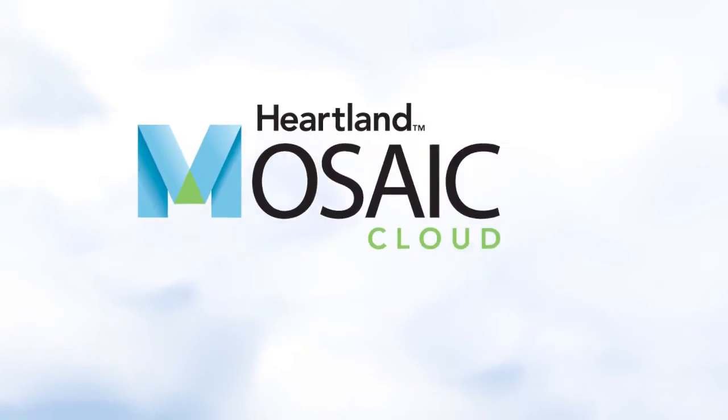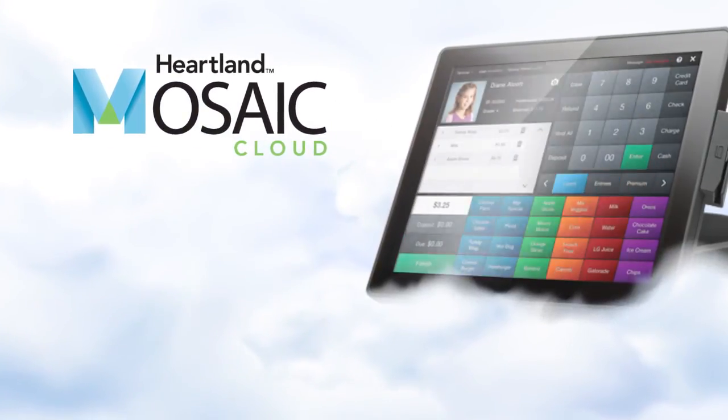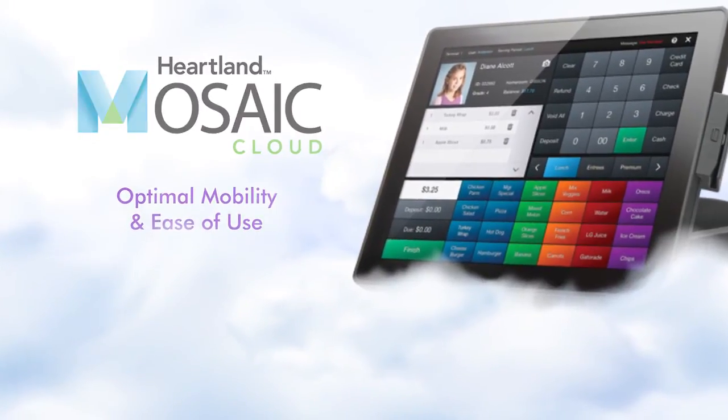Mosaic Cloud is Heartland School Solutions' fully hosted school nutrition software system that is designed for optimal mobility and ease of use.